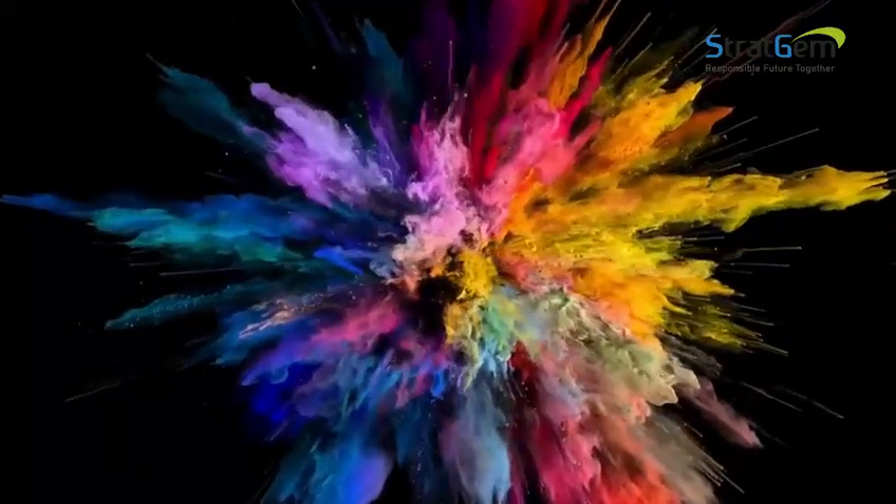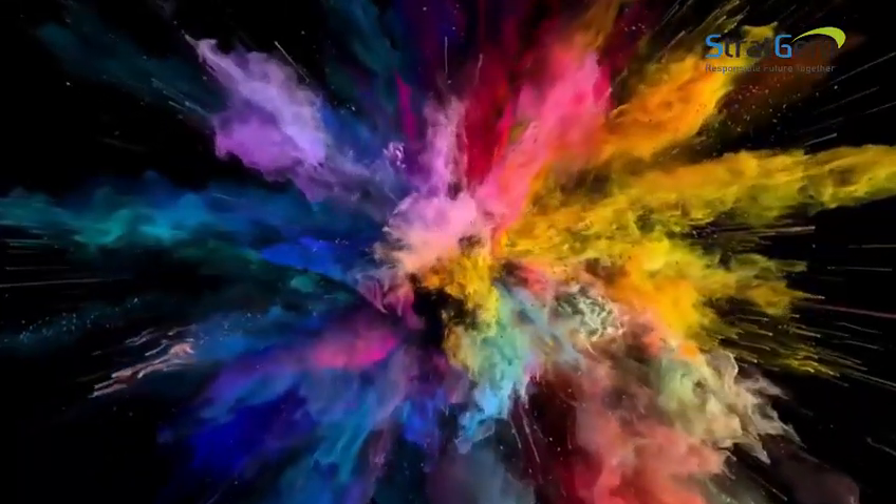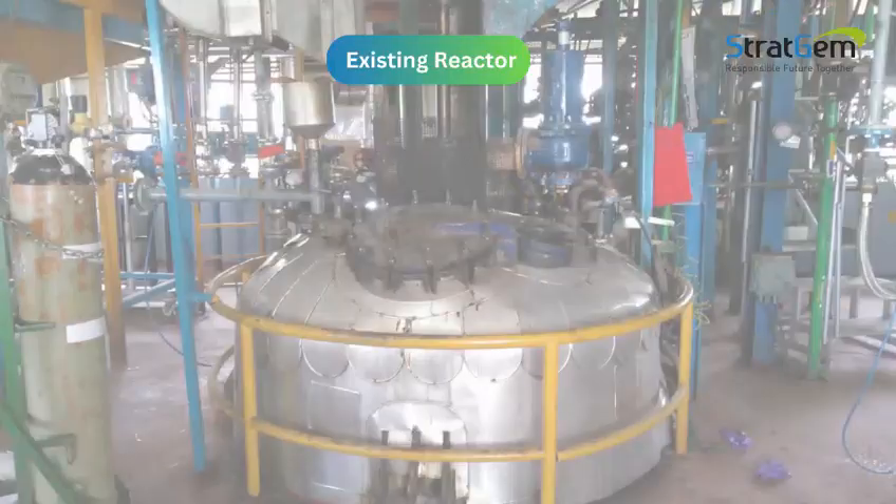Paint and pigment industries are where powder handling and storage is often a major challenge. A major paint manufacturer approached us to automate their existing material feeding system into the reactors.